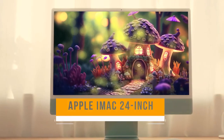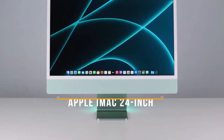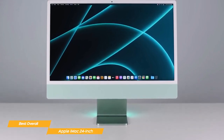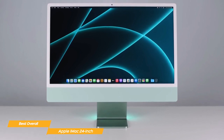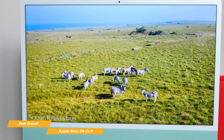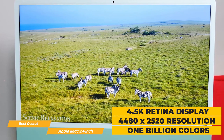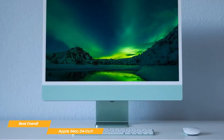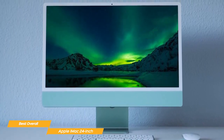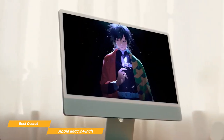Next up on my list is the Apple iMac 24-inch, my choice for the best overall all-in-one PC. With its outstanding combination of top-quality features, the Apple iMac 24-inch is the perfect all-in-one PC for anyone looking for a premium computing experience. The iMac 24-inch features a breathtaking 4.5K Retina display with a resolution of 4480 by 2520 and support for 1 billion colors, providing amazing color accuracy and an excellent 500 nits of brightness. Whether you're streaming movies or working on a project, this display will make everything look incredible.